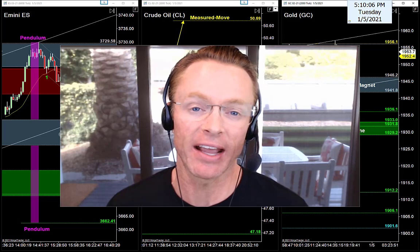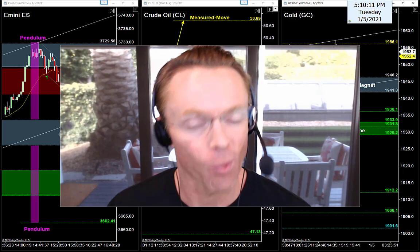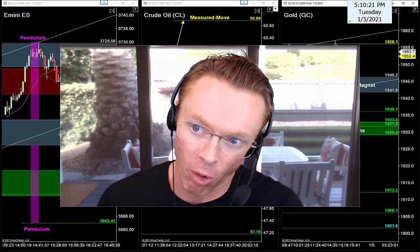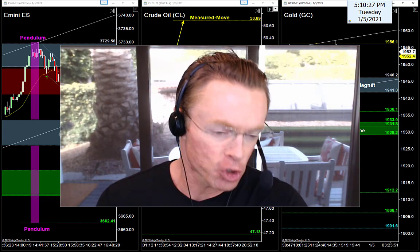All right, back to work tonight guys and gals. It's Tuesday evening, January the 5th, 2021. My name is Joseph and as always welcome back to your nightly newsletter. If you're tuning in for the first time, it's great to have you with us here in the new year. My job tonight is to help us find the best trade setups for tomorrow — that's Wednesday's trading session.